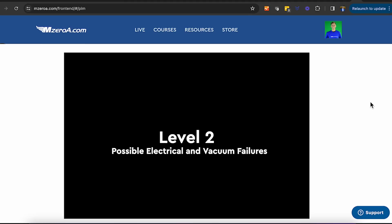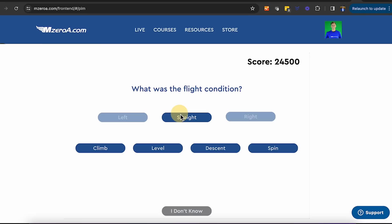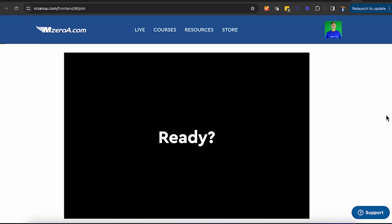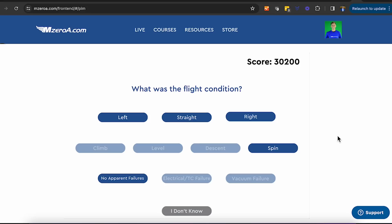Let's do a few more — we're in level two now. Possible electrical and vacuum failures. You ready? I don't think we had any failures there, unless the screen froze or the autopilot's on — straight and level. Right climbing — anybody else get that? You can see your failures down here now as well. Right climbing. One more — no apparent failures. There is an apparent failure here. What do you believe it is? I was in a spin. Anybody remember what direction — was it to the right or to the left? It was to the right.